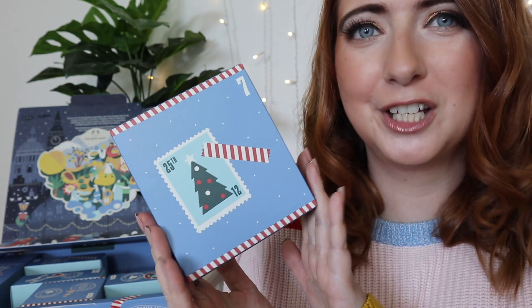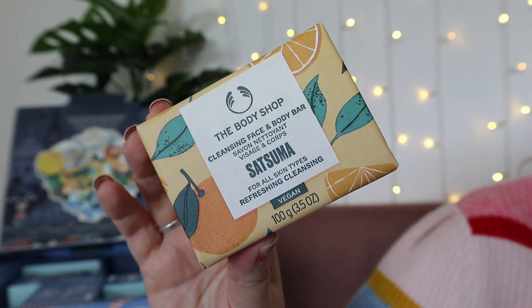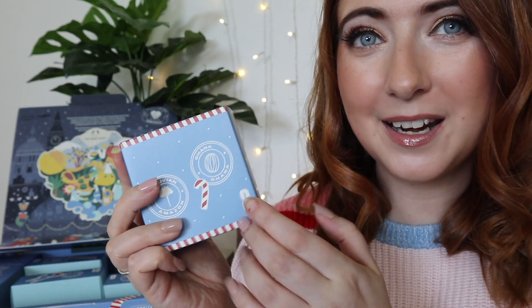Day number seven — this box smells insane! We actually have a cleansing face and body bar in a satsuma scent. It smells like oranges — it reminds me of the orange you get in your stocking. Day number eight is the body butter in mango with 96 hours of nourishing moisture.